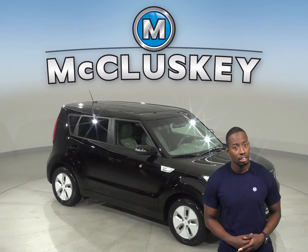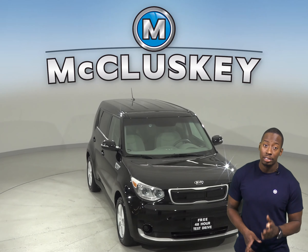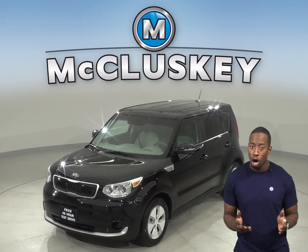Come on down and take a look at this 2016 Kia Soul. This 4-door hatchback has about 7,000 miles on the odometer. Underneath the hood there is an i4 engine with a 6-speed automatic transmission.